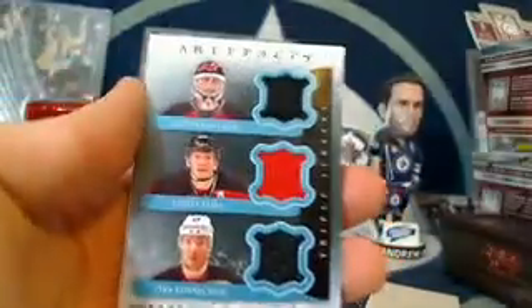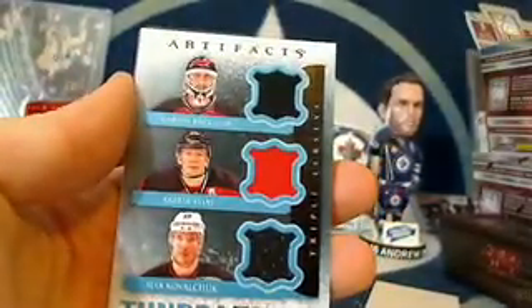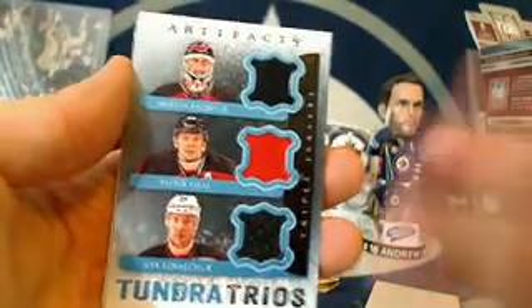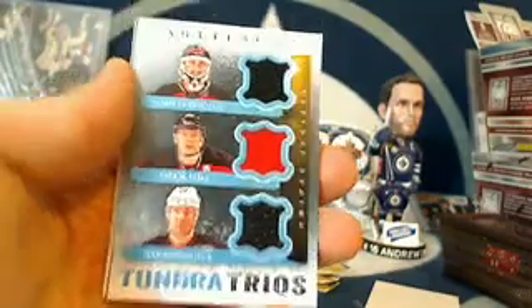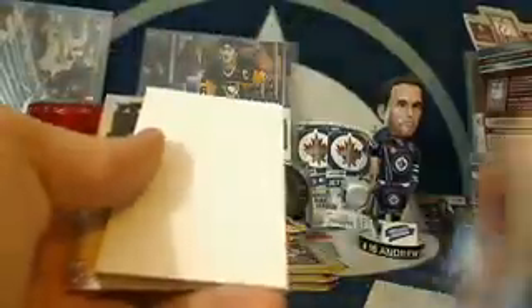Justin Williams. Nice. For the New Jersey Devils and NJ Devil's Man, we've got a Tundra Trios of Martin Brodeur, Patrick Elias, and Ilya Kovalchuk — a Tundra Trios triple jersey for New Jersey. Spacer and James Neal in the back.